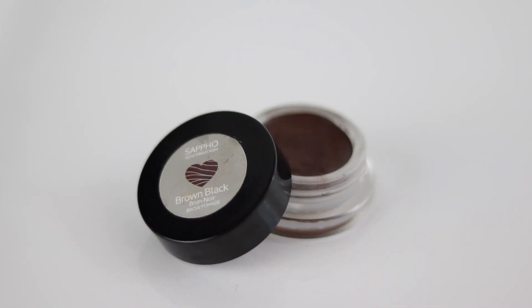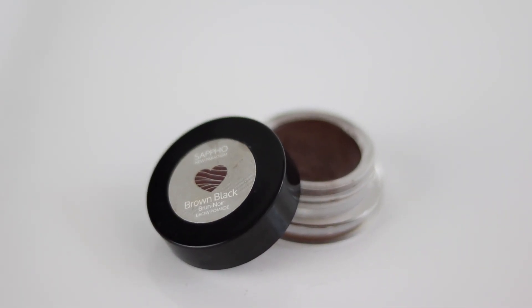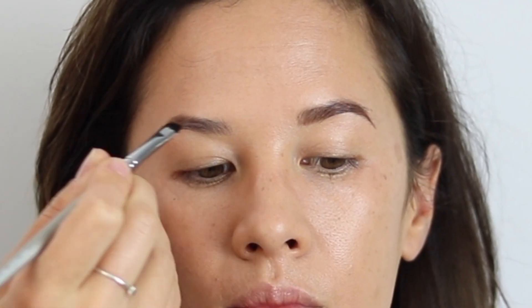The next thing I'm doing is using the Black Brown Brow Balm, filling Amanda's eyebrows in and then brushing them up with a spoolie to make them look a little bit more natural. We did go a little bit darker than Amanda normally likes for this winter look, just to match nicely with her hair.